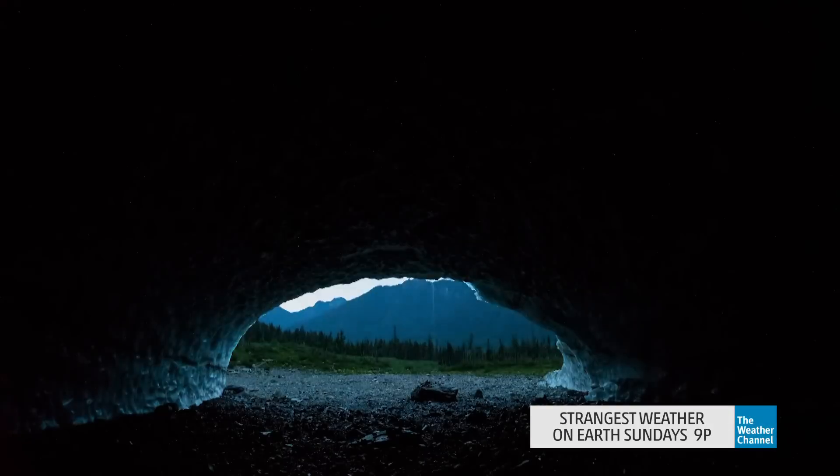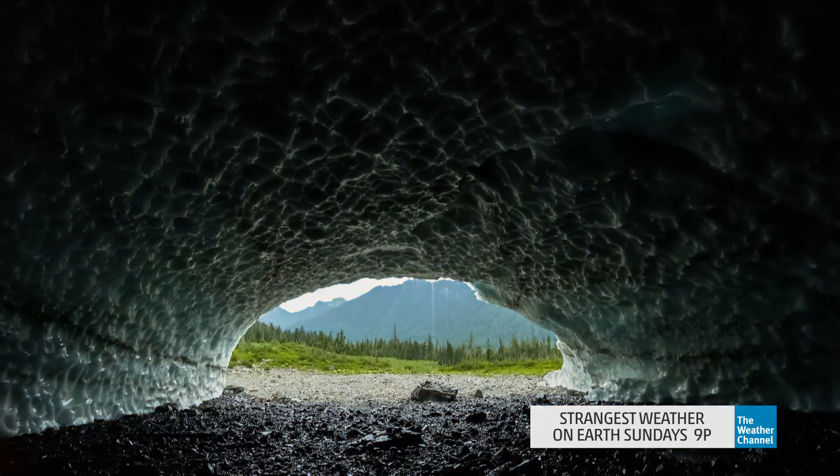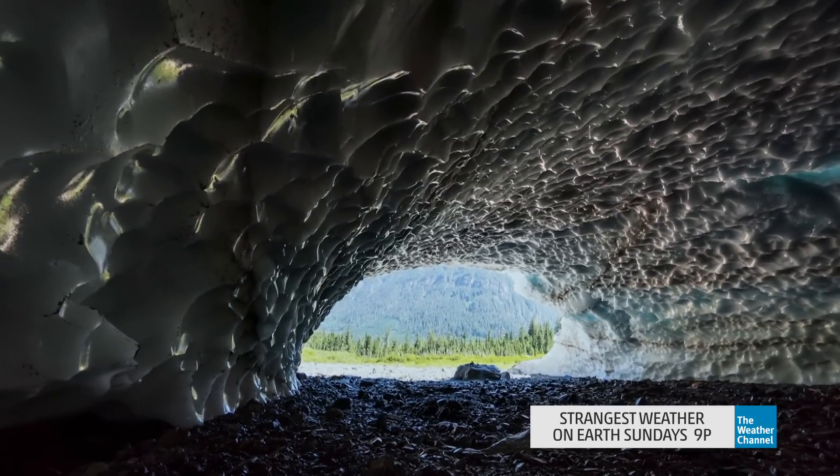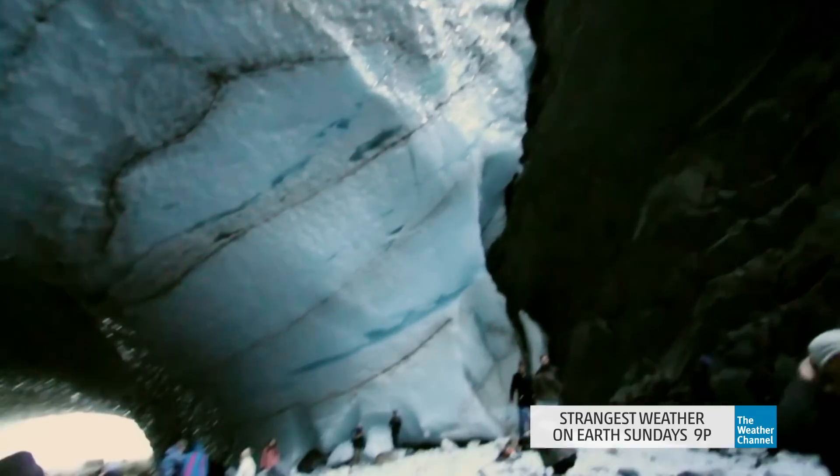These stunning, shimmering caves formed at the foot of the mountain are majestic, arching, cathedral-like structures carved out of the ice.